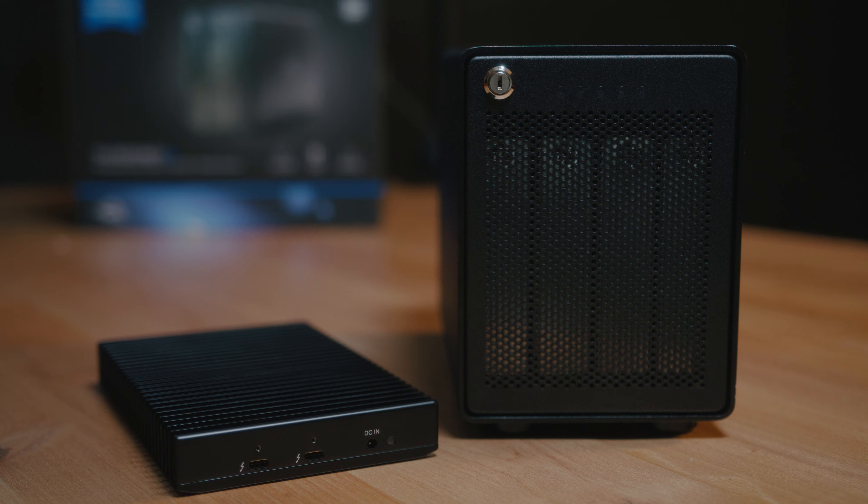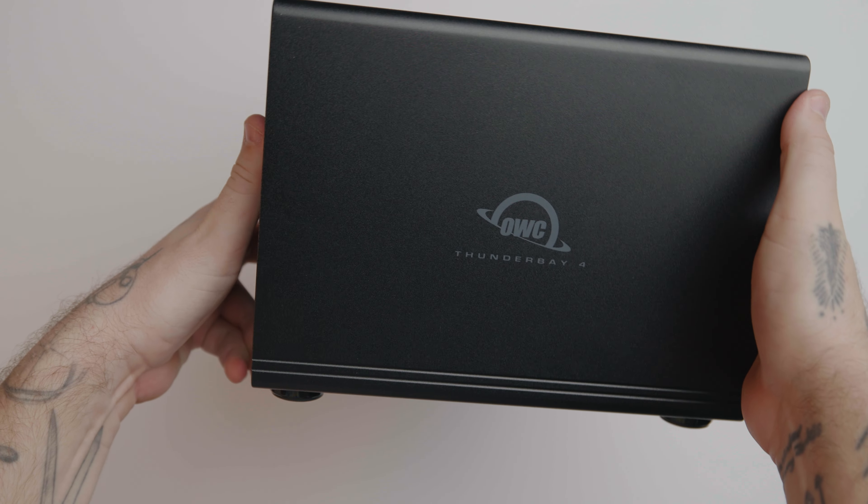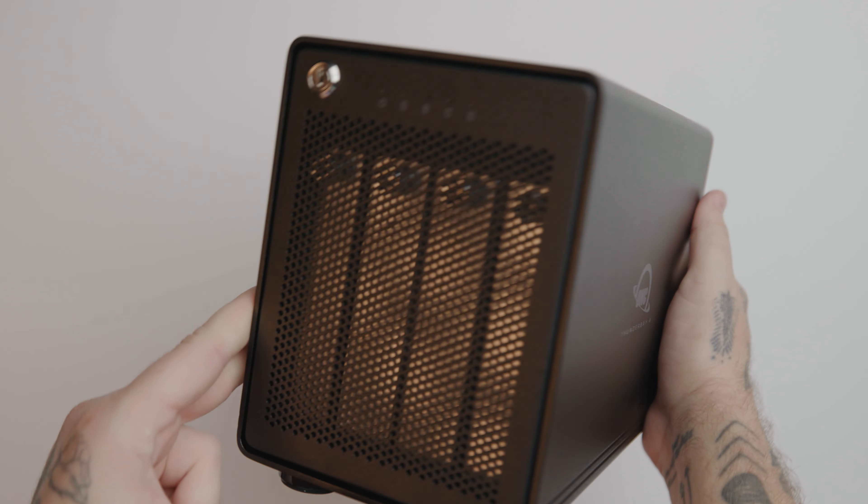In 2012, I was getting into more video editing and video production. At the time, I had an out-of-date iMac computer, so I was trying to update the RAM, speed things up a bit. And the first thing that popped up was OWC. And I'm so glad I discovered OWC back then.